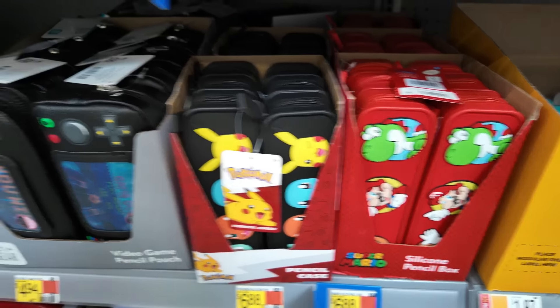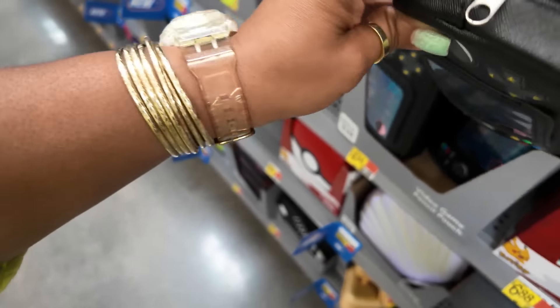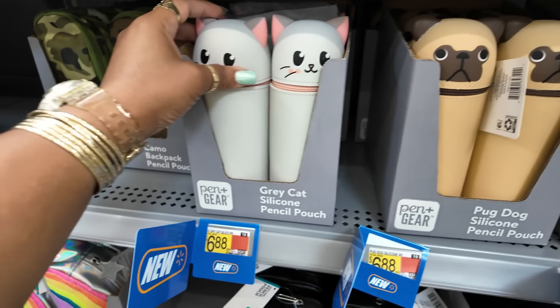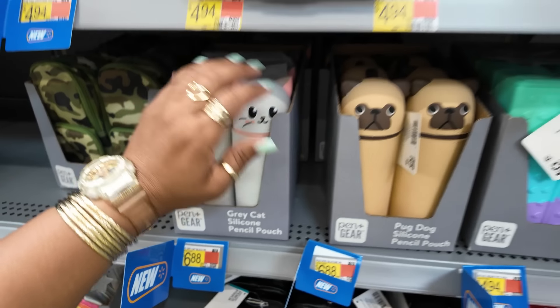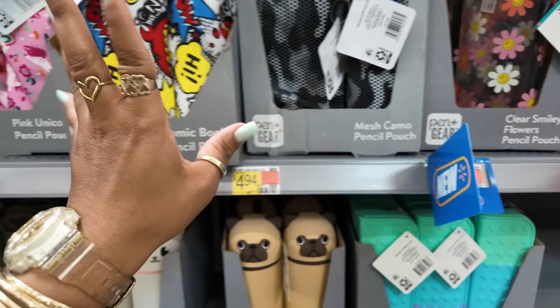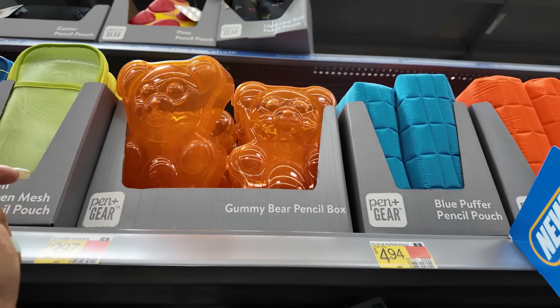Pencil boxes — these are silicone, $6.88. You got the Pokemon, the Mario. This one looks like a video game — I like that. More silicone ones, $4.94. You got the little dog and the cat. $6.88 for those. Flowers. So, all kinds of pencil pouches. But look at the gummy bear up there.